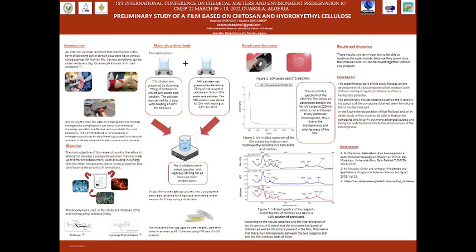Regarding the third figure, it represents the infrared spectrum of the film. According to the results and the interpretation of this spectrum, we can say that the characteristic bands of ketozan and eroxy-ethyl cellulose are present in the film. This means that there was homogeneity between the two reagents and the film has formed well.